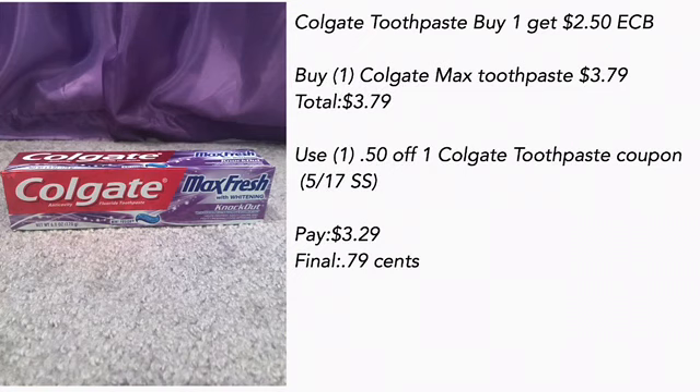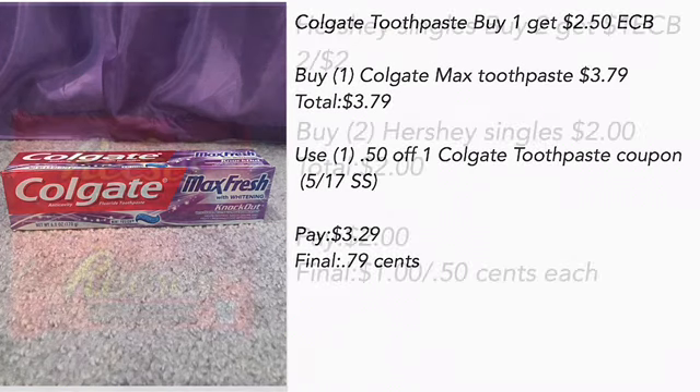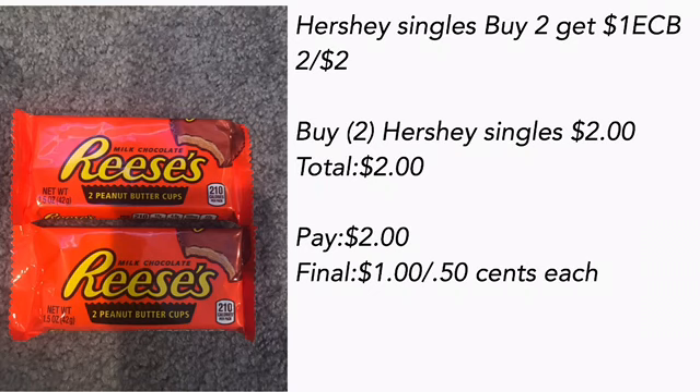I know we don't normally pay for toothpaste, but I had a certain amount of ECBs I did not want to roll lower, so I included this Colgate Max in my deal to use up all the ECBs. Colgate toothpaste is buy one get a $2.50 ECB. I bought one Colgate Max for $3.79, used a $0.50 off one Colgate toothpaste coupon from the 5/17 Smart Source — pay $3.29. Final cost is $0.79.